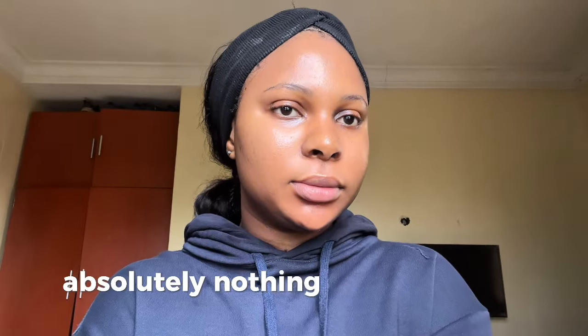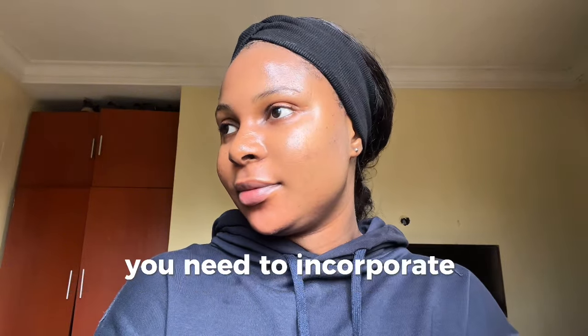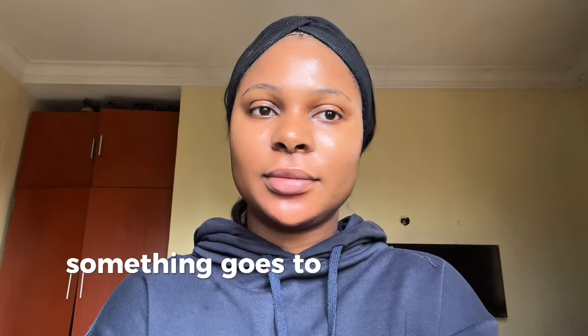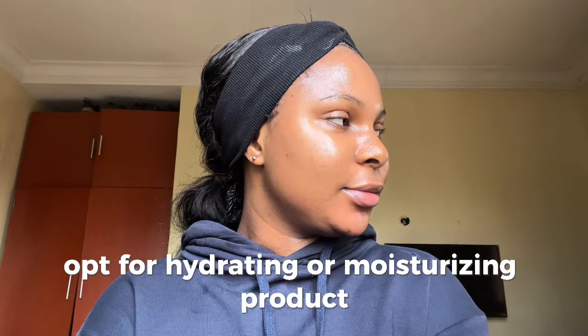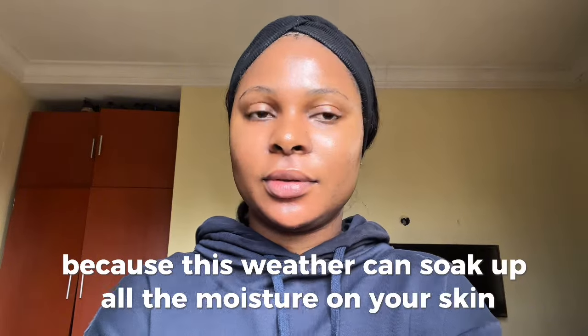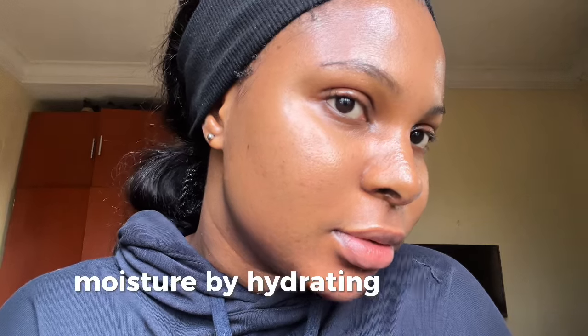After blending, this is what my face looks like — this dry weather has got nothing on me! Your skincare routine has to change to align with the current weather. If the weather is hot or humid, opt for lightweight products. During dry weather like this, opt for hydrating or moisturizing products, because this weather can suck up all the moisture on your skin. Make sure you're replenishing lost moisture by hydrating your skin.